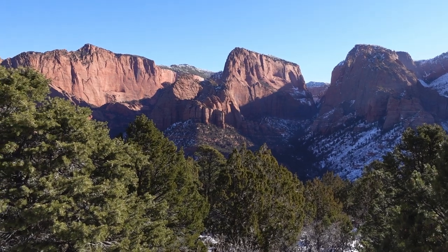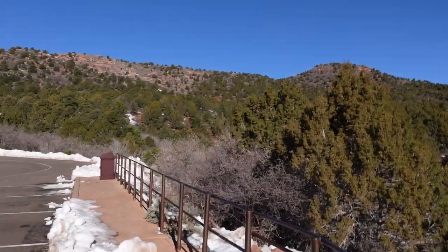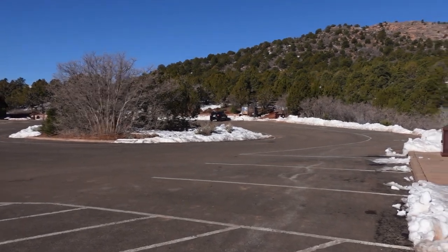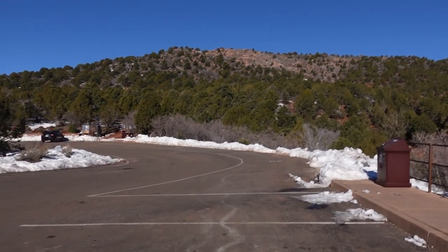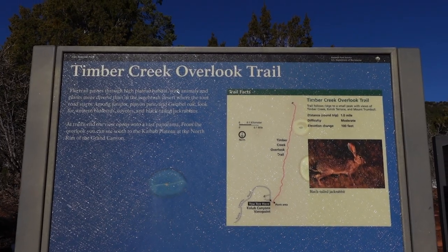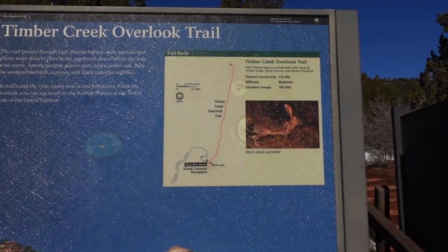There's an overlook trail here that starts off from this parking lot somewhere. Let's go see where that starts. There's some stairs over there. This is the one mile hike I think — goes up to the top of the ridge up there maybe? We'll have to go explore it and see what kind of views we can get from up there. Yeah, this is going to be the first one for today. Timber Creek Overlook Trail, just goes straight up one mile out and back.